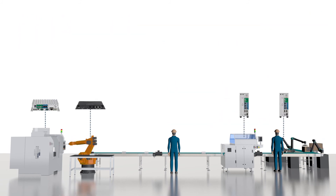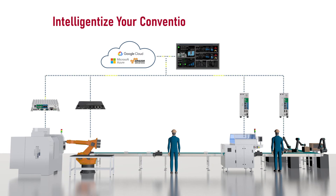With all of our technologies and solutions, NextCobot will intelligentize your conventional production line.